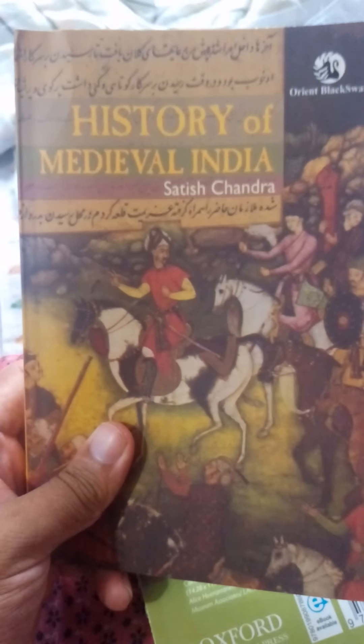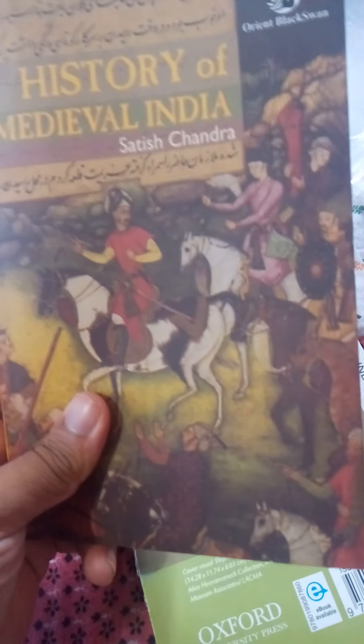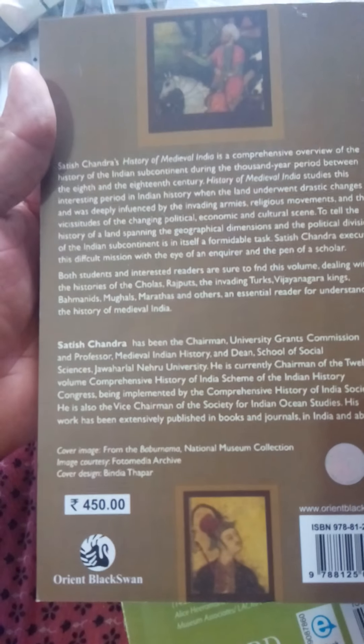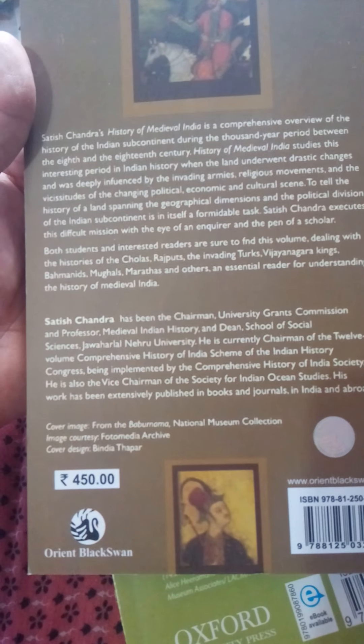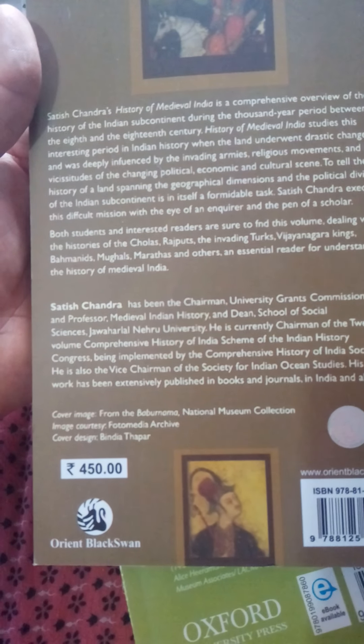This combo of two books was available on Flipkart and I think it is available nowadays also. The two books are: History of Medieval India by Satish Chandra, a very useful book for your preparation for competitive examinations.